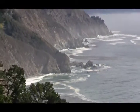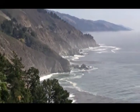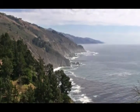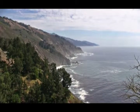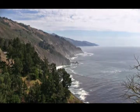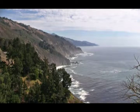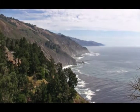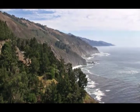Big Sur is an unspoiled area along the northern California coastline that is known as the greatest meeting of land and sea on Earth. So rugged is this pristine coastline that it took 20 years to build the 100-mile road, which became the nation's first scenic highway when it opened in 1939.